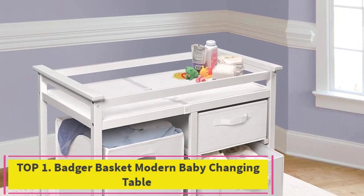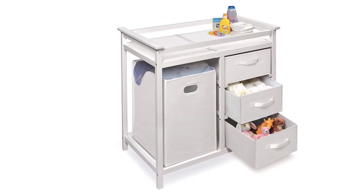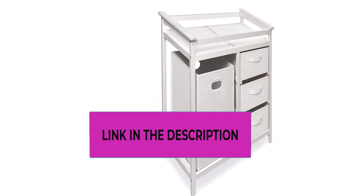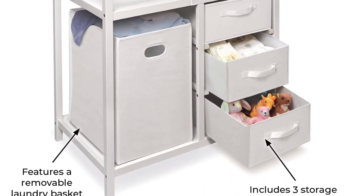Top 1: Badger Basket Modern Baby Changing Table. Ample room for diaper changing on top, with a laundry hamper and 3 storage baskets included below. Hamper and baskets pull out easily and are fully removable. Safety rails enclose all four sides of the changing area. Includes foam changing pad and safety belt. Wipe and spot clean as needed.